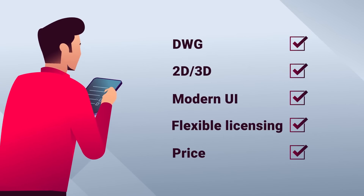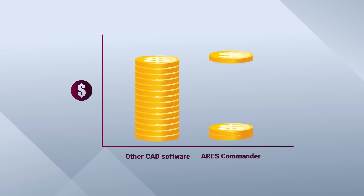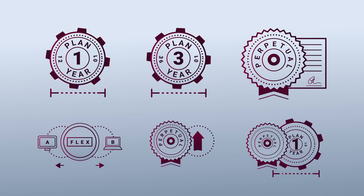ARS Commander enables you to read, modify, and save directly in the DWG format. And the best part? It offers all of this at a fraction of the cost of other expensive CAD software, with very flexible licensing options to choose from.